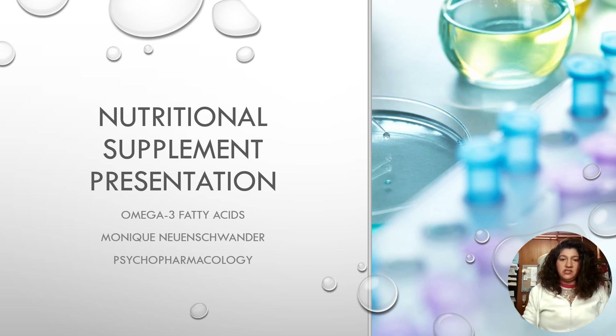Hey, I'm Monique, and this is my nutritional supplement presentation on omega-3 fatty acids.